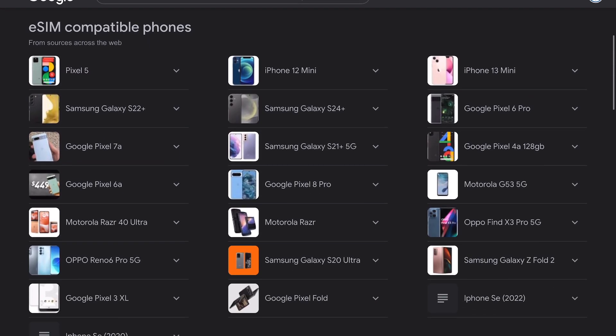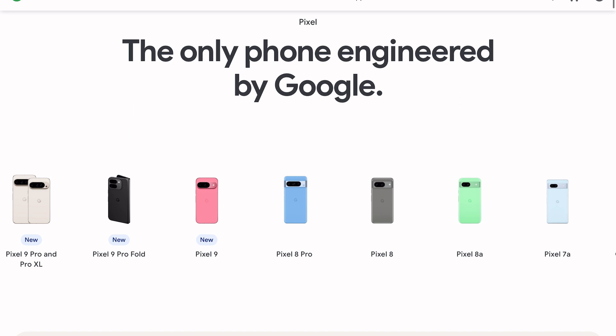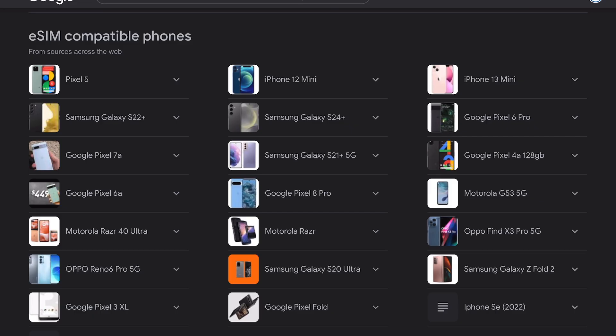To buy an eSIM with Bitcoin, you need an eSIM compatible device. The most popular compatible eSIM phones is the Google Pixel line. If you have another phone or are buying another phone, make sure it is eSIM compatible and is carrier unlocked.